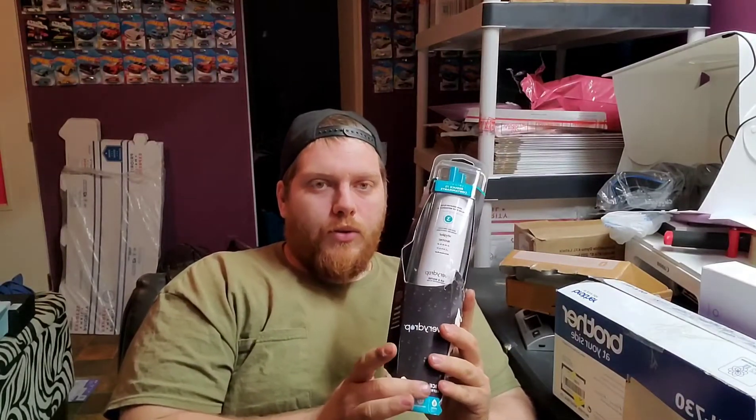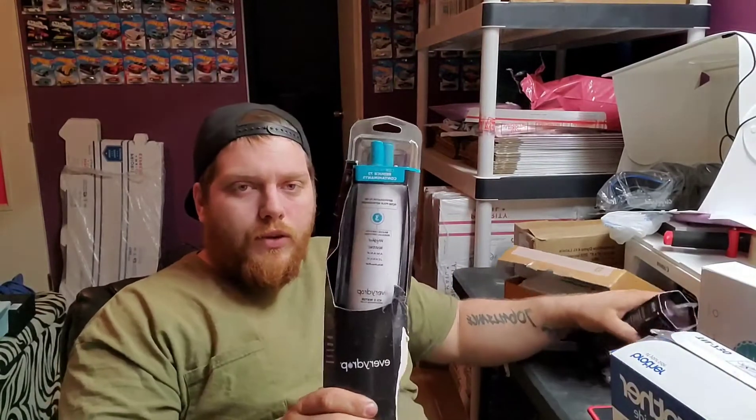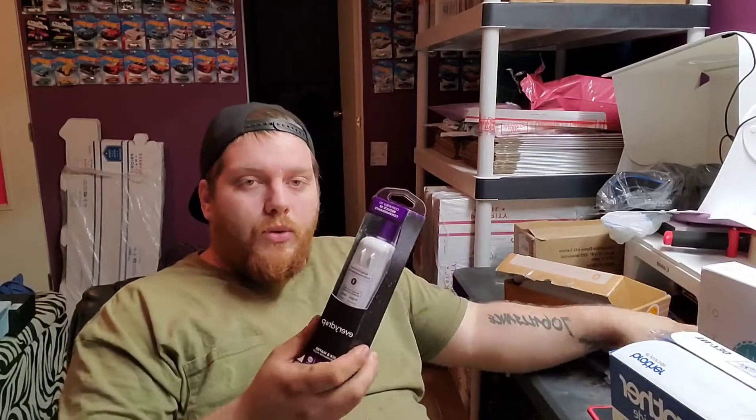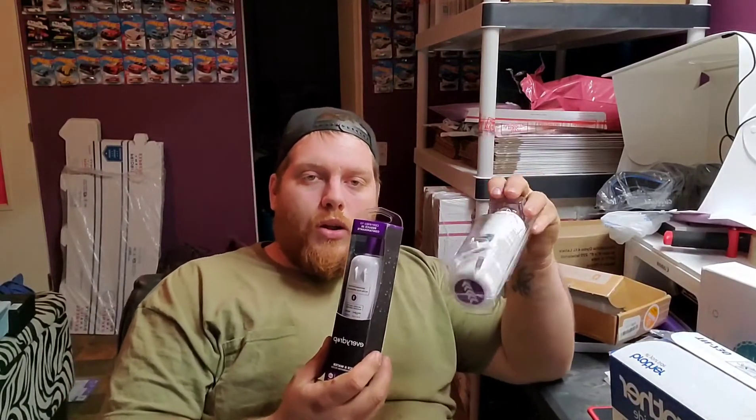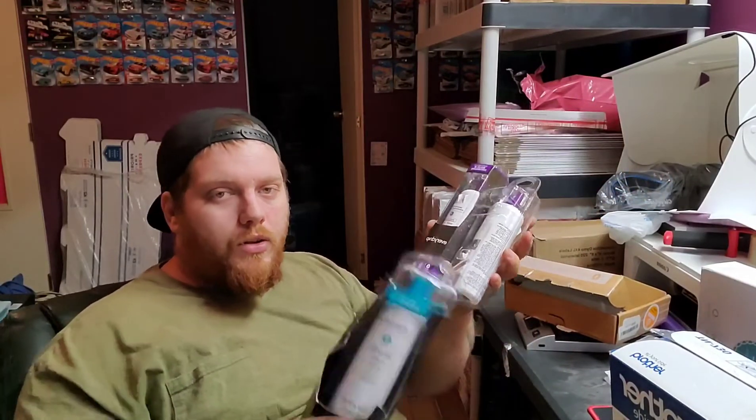Got a couple of these water filters. The outsides are kind of in crappy condition, but I sold them for $35 a piece. I paid $6 for one and $2 a piece for the other two. So $70 on two of them, with less than $10 in on all of them.